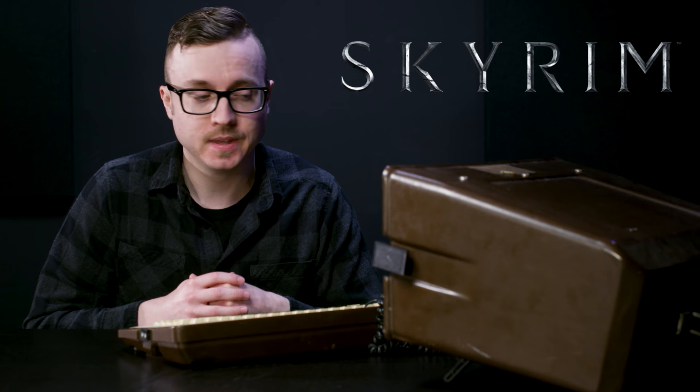What can you do with this? Skyrim. Well, 1977 Skyrim. A game called Zork.